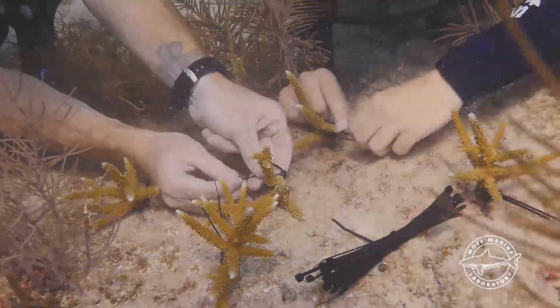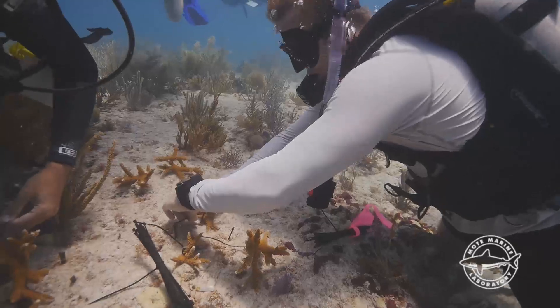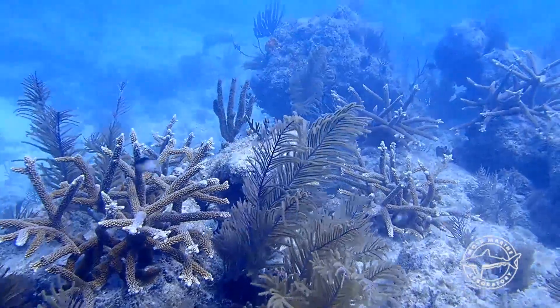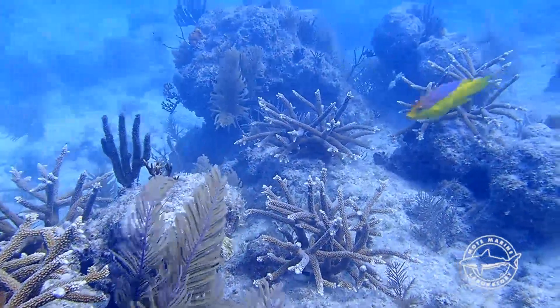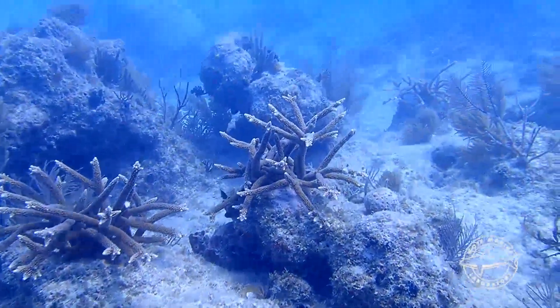In the last decade, we've outplanted over 78,000 fragments of coral in the Florida Keys, with over 90 percent of our coral fragments surviving to the key one-year mark.